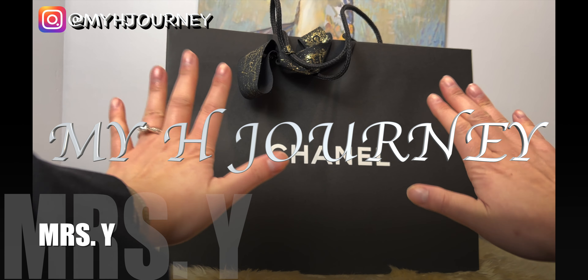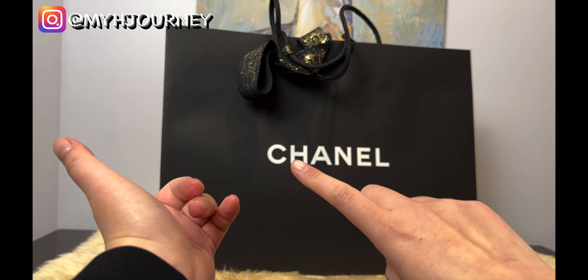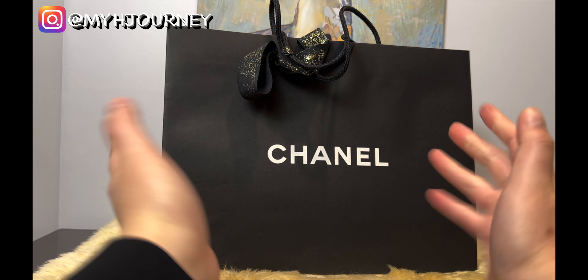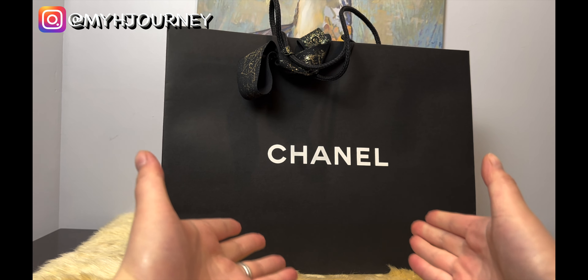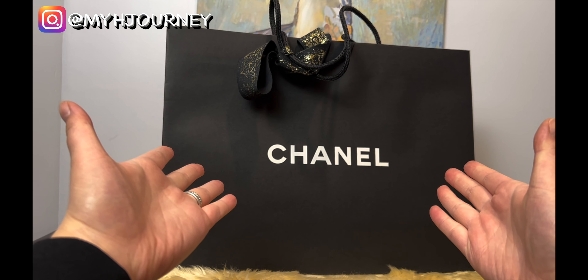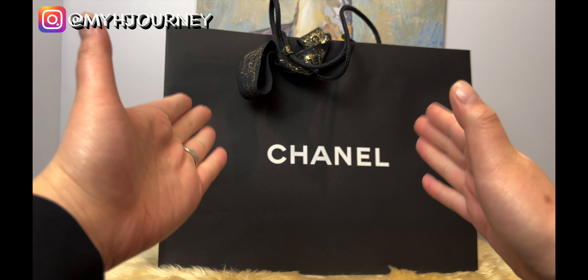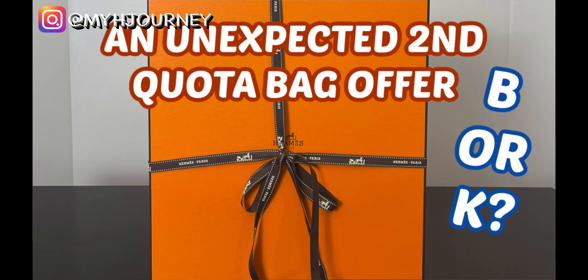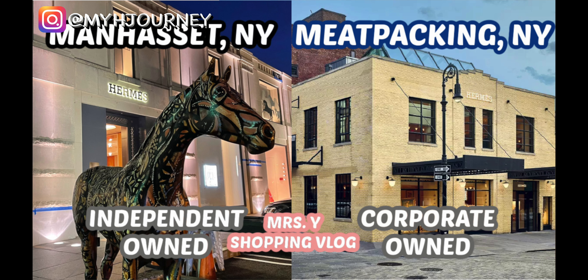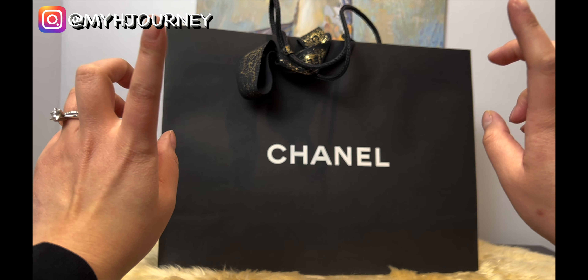Hi guys, welcome to my X Journeys. If you watched my previous videos on my channel — the unboxing with my classic long wallet — you guys know I had to stop filming and then I brought you guys to a little vlog because I got this offer. If you have not yet subscribed to my channel, please consider subscribing. My channel talks about many things about Hermès, like how I score my items, my experience with Hermès, and some Hermès shopping vlogs. I also include some other luxury items that I score.